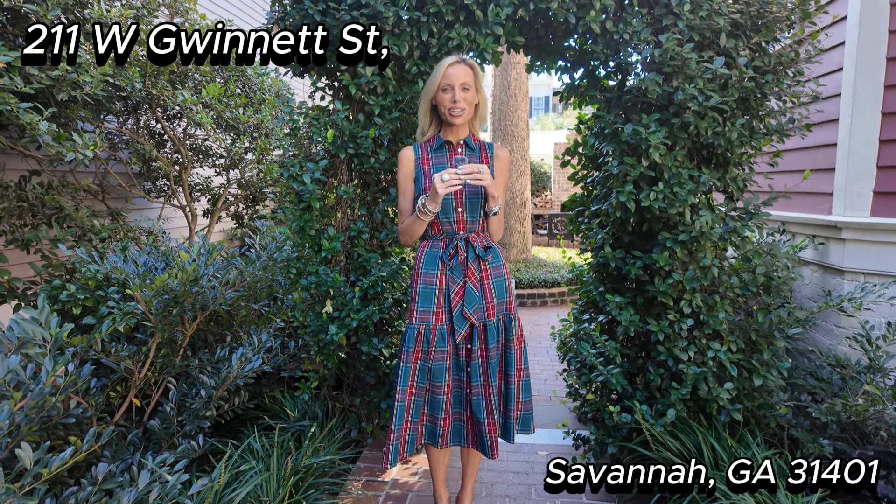Hey guys, it's Jenny Kushner. Welcome to 211 West Gwinnett Street. We're just steps away from Forsyth Park. This incredible home was just recently renovated. There's a main house and a carriage house, so come on, let's take a look.